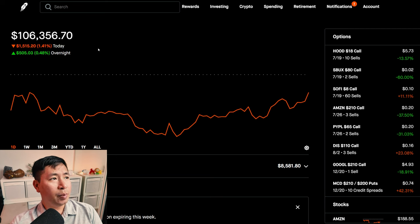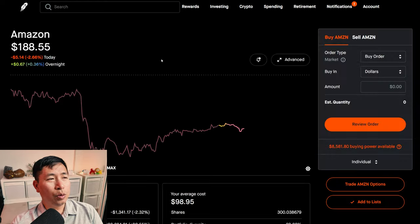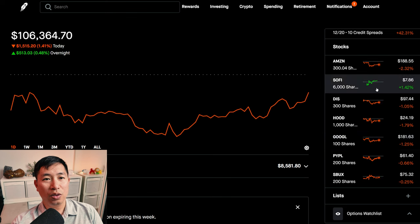So today, not much to say. I lost about $1,000 overall, but I'm still hanging in there. What's interesting is that Amazon, my biggest position, is down over 2% today — pretty unfortunate — and that's mostly why I lost so much money. Just from my Amazon position alone I am down $1,341.17 today. The only green part of my portfolio is SoFi, which went up 1.42% today. I hope it keeps going up, but I don't want it to go above $8 per share on Friday. Right now it's $7.86 and I'm very happy with that price. However, if SoFi does go above $8 per share, I'm going to have to roll out my covered calls.